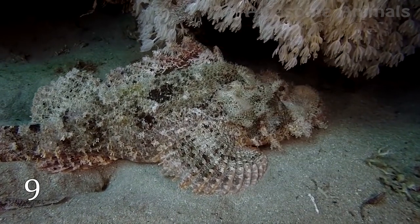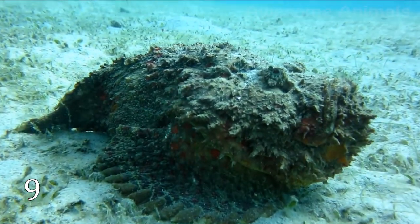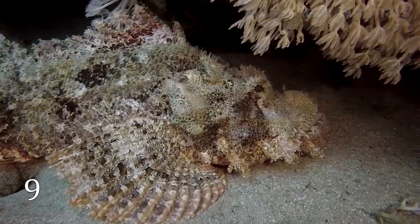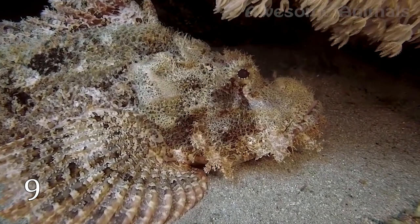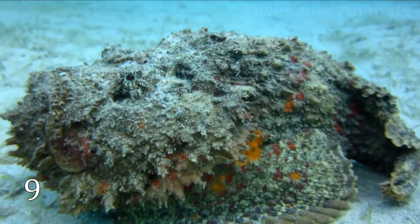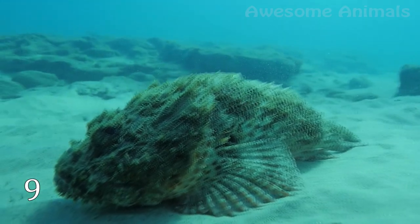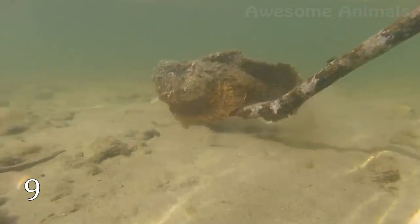If you want to see the perfect sea predator, look at this fish. Can you see it? No? But it is there. The body of the stonefish is covered with encrusted brown or gray skin with red, orange, or yellow patches. Thanks to its specific texture and color, the stonefish easily mixes with its environment.